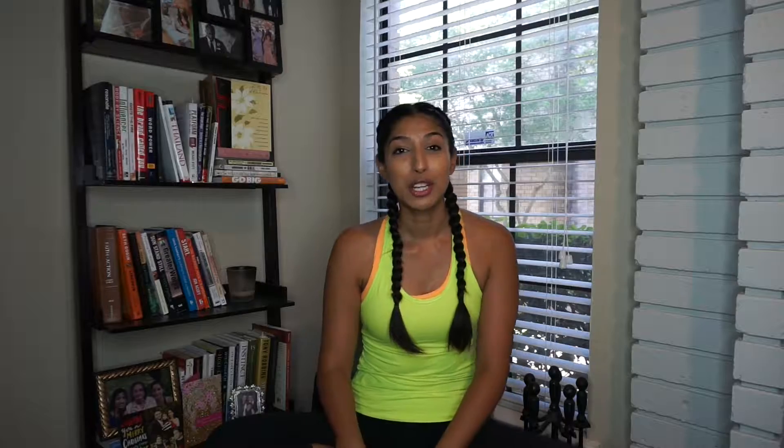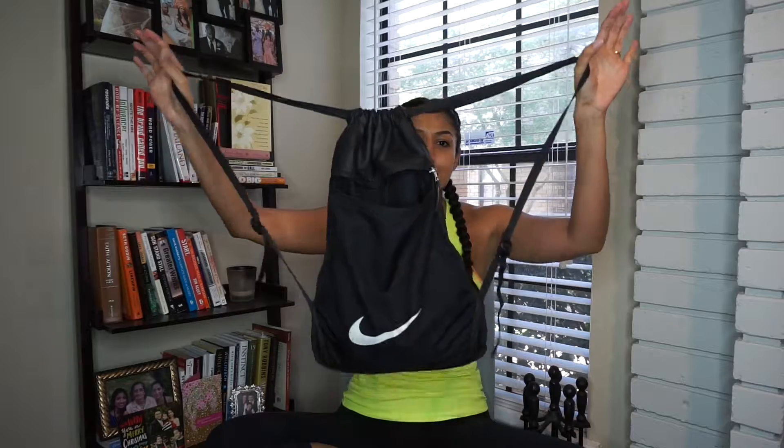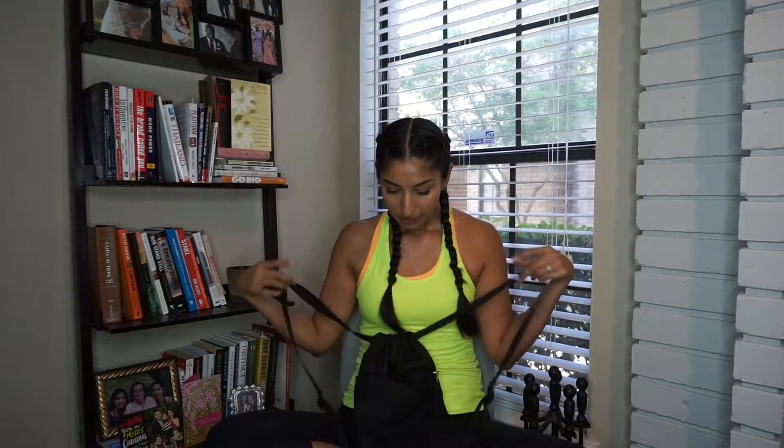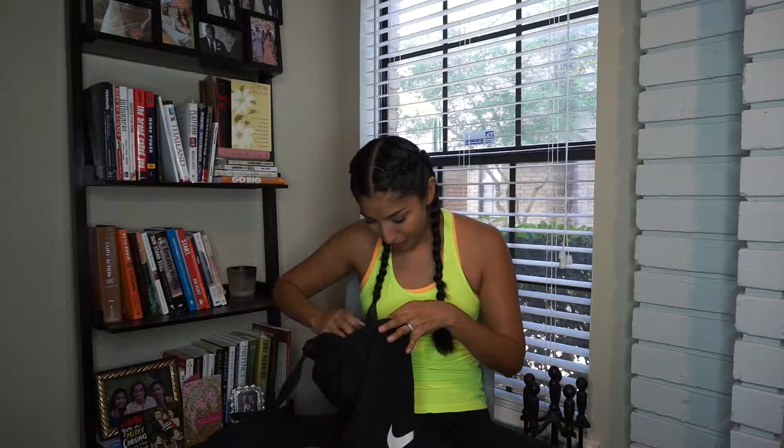Something else I always take with me to the gym is my gym backpack, and I fill it with a bunch of goodies.